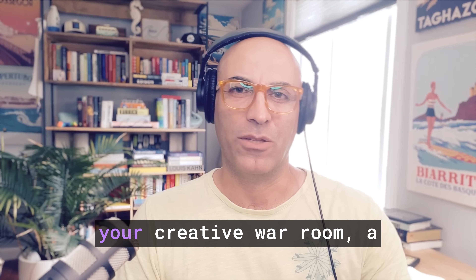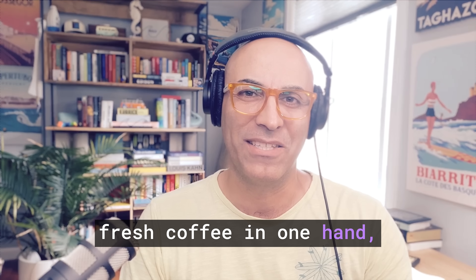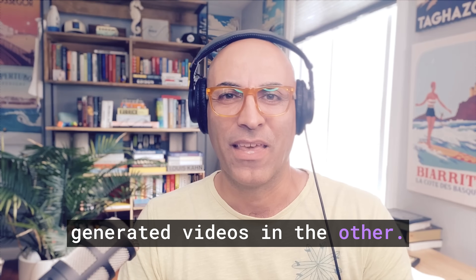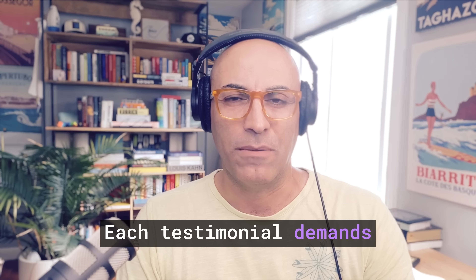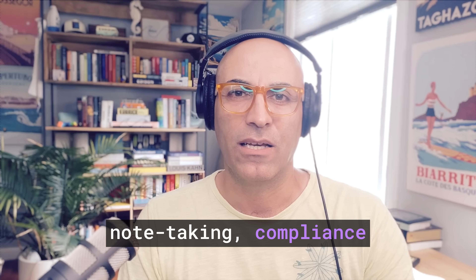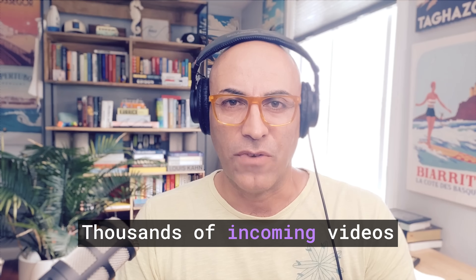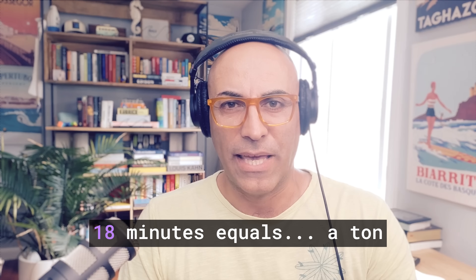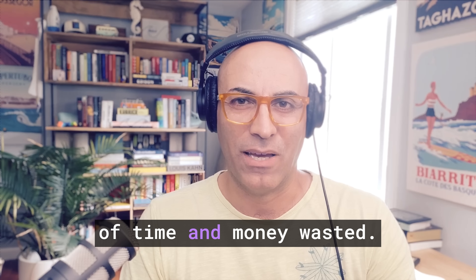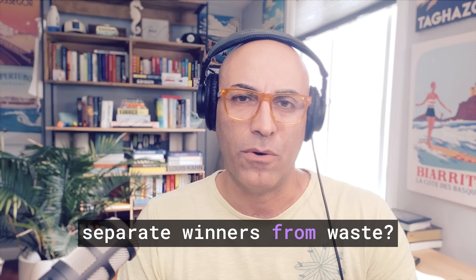Picture Monday morning in your creative war room. A fresh coffee in one hand, 15 browser tabs of raw user-generated videos in the other. Each testimonial demands 18 minutes of stop-and-start playback, note taking, compliance checks, and file juggling. Thousands of incoming videos this month multiplied by 18 minutes equals a ton of time and money wasted. So why is it so hard to separate winners from waste?